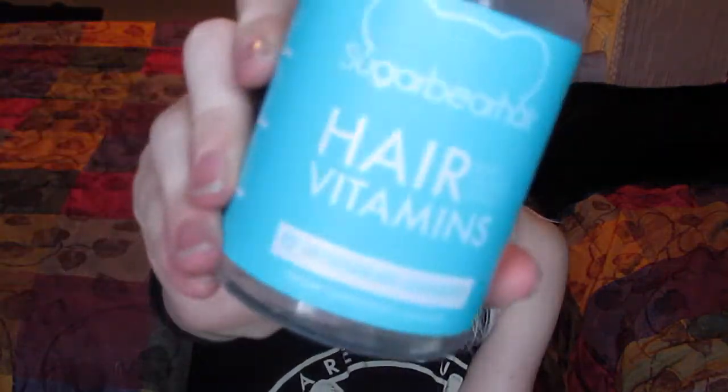They are the SugarBearHair dietary supplements — hair vitamins. They are a vegetarian supplement, gluten free, soy free, and cruelty free. I apologize for my voice; I've been sick and kind of losing it.